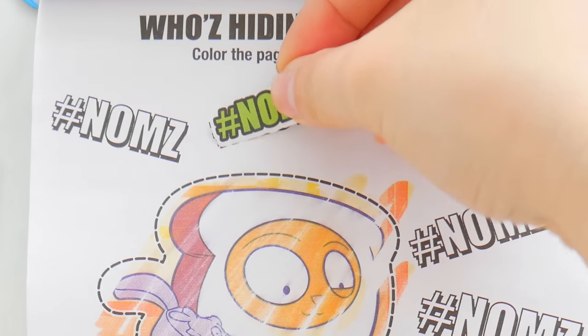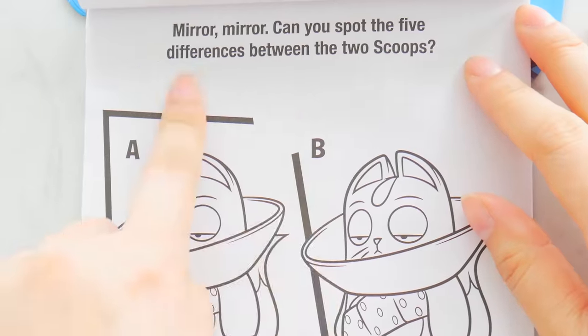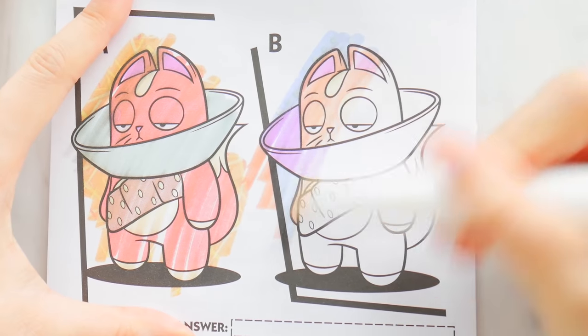Let's find out — oh, it's our bread kitty! It's Loafie! I definitely have a really cool sticker of Loafie — hashtag noms, milking it, boom! Mirror mirror — can you spot the five differences between the two scoops? It looks the same to me right now, but if we color it in it might be a little bit different.